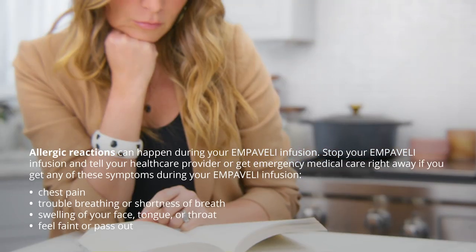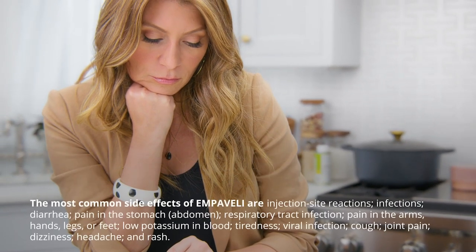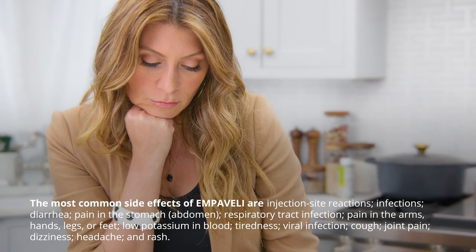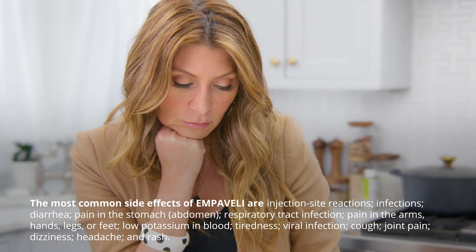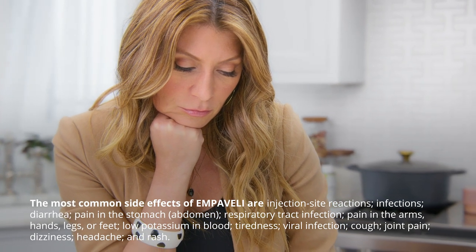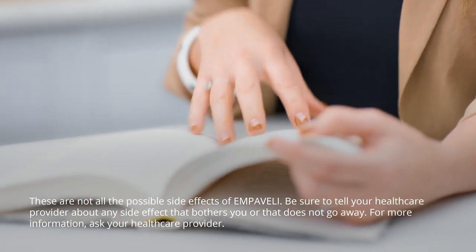Symptoms of an allergic reaction during infusion include: chest pain, trouble breathing or shortness of breath, swelling of your face, tongue, or throat, or feeling faint or passing out. The most common side effects of Embeveli are injection site reactions, infections, diarrhea, pain in the stomach or abdomen, respiratory tract infection, pain in the arms, hands, legs or feet, low potassium in blood, tiredness, viral infection, cough, joint pain, dizziness, headache, and rash. These are not all of the possible side effects of Embeveli.